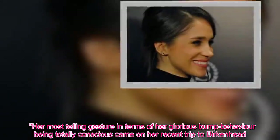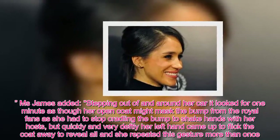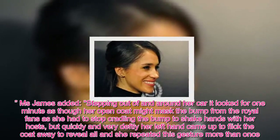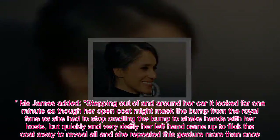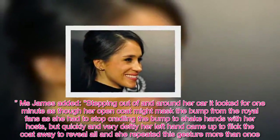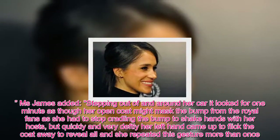Her most telling gesture in terms of her glorious bump behaviour being totally conscious came on her recent trip to Birkenhead. Ms James added: stepping out of and around her car, it looked for one minute as though her open coat might mask the bump from the royal fans, as she had to stop cradling the bump to shake hands with her hosts. But quickly and very deftly her left hand came up to flick the coat away to reveal all, and she repeated this gesture more than once.